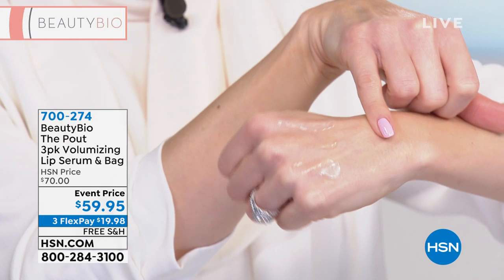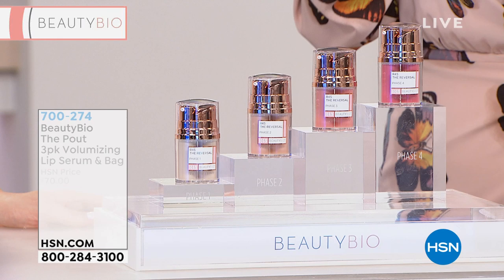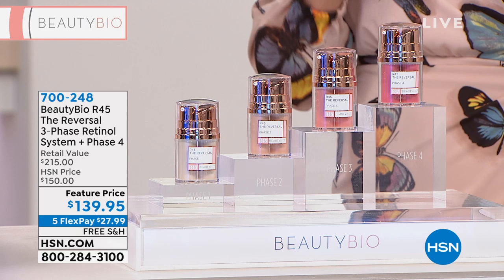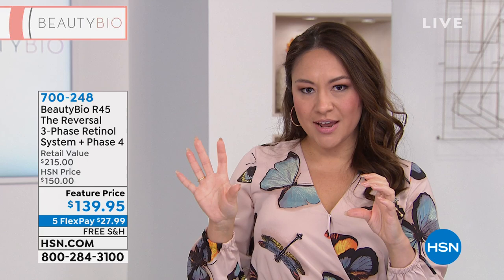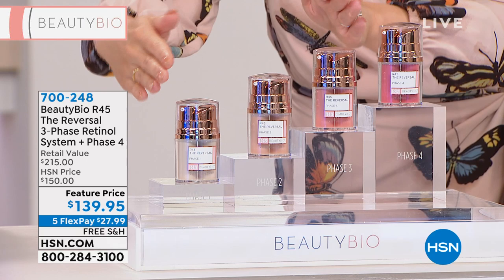We started the hour with a teaser because I wanted people to start shopping. When we talk about Beauty Bio and R45, this is the beginning of it all. It's 45 days of changing the way you look — something you do just twice a year. They call it the R45 challenge: give us 45 days and we'll give you a whole new look. There is a fourth phase that normally we sell on its own. This is the first time we are doing all four phases together, and millions of just the three phases have sold — award-winning, top-selling.